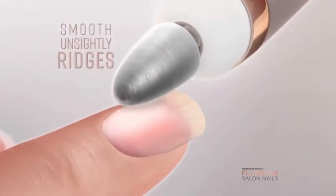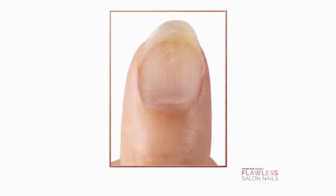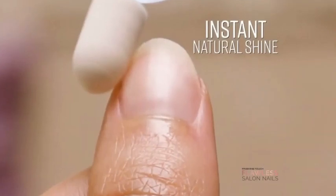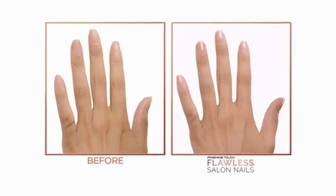Flawless Salon Nails helps smooth unsightly ridged nails so they are perfectly shaped and filed, rejuvenate damaged nails, and remove gel residue easily. Even dry nails are smoothed for an instant shine. Clean up cuticles and buff and smooth for ready-to-polish nails.